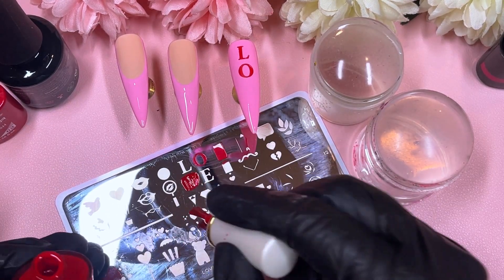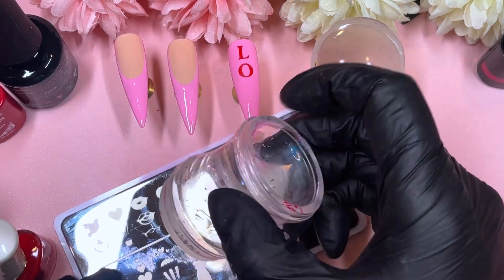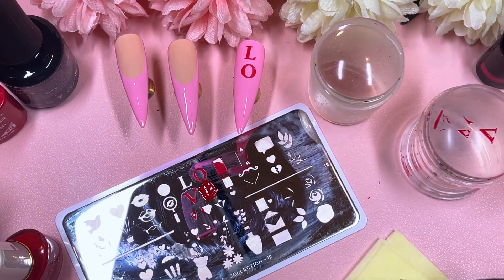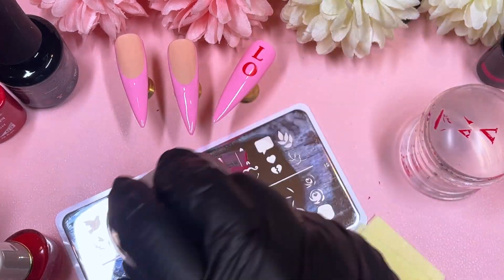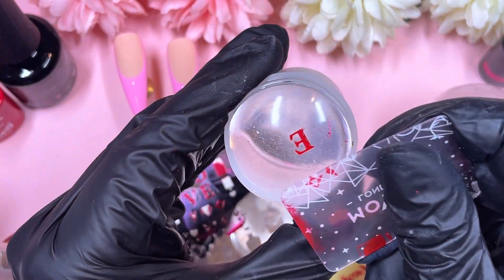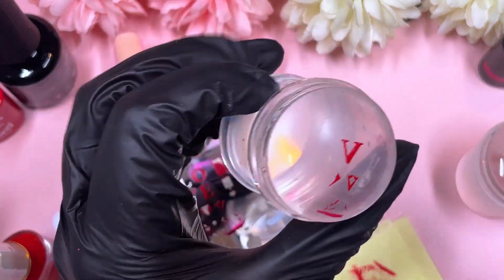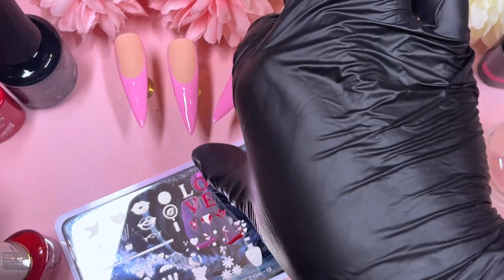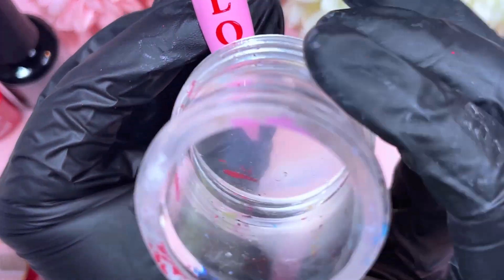I've got two stampers today — I thought I'd give it a go working with two at once, because usually I just work with one. I see pro stampers with a bunch of stampers at hand, picking up a bunch of things at one time, so I thought let's give that a go. It was fine — was it more time effective? Kind of, I guess.